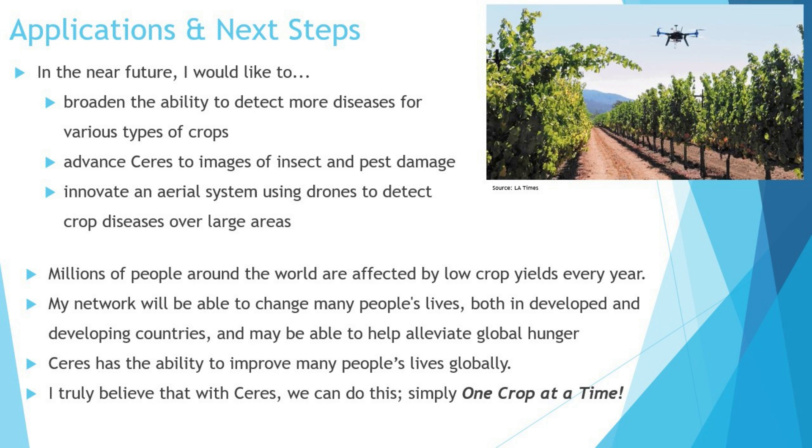In the near future, I'd like to broaden the ability to detect even more diseases for a larger number of crops, advance Ceres to images of pest and insect damage, and innovate aerial systems using drones to detect crop diseases over large areas.